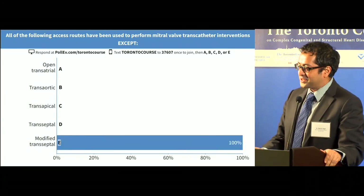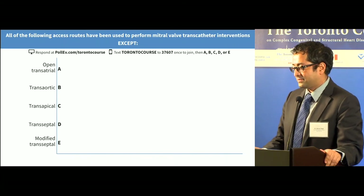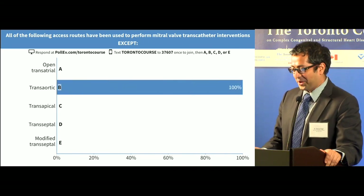All of the following access routes have been used to perform mitral valve transcatheter interventions, except. Modified — clearly modified.